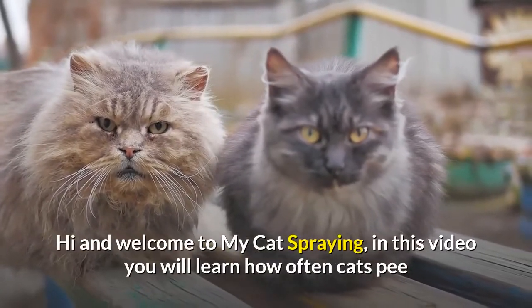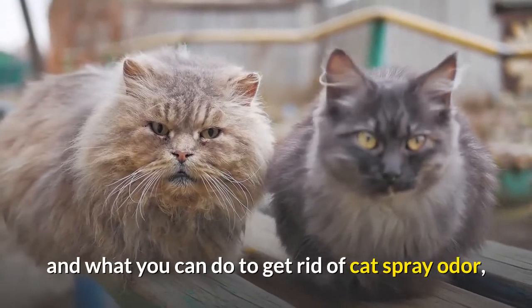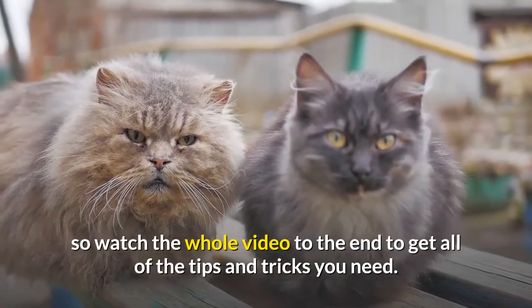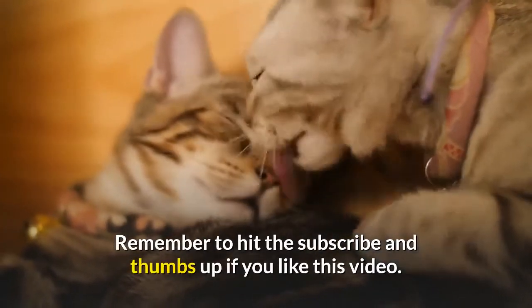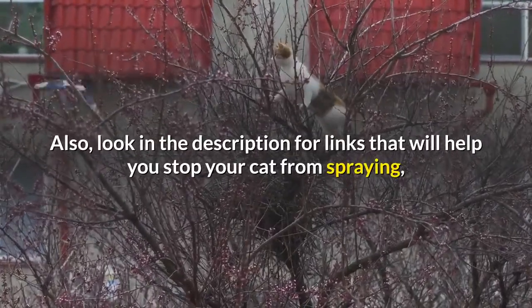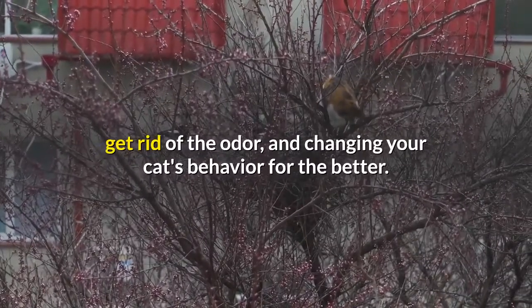Hi and welcome to my cat spraying. In this video you will learn how often cats pee and what you can do to get rid of cat spray odor, so watch the whole video to the end to get all of the tips and tricks you need. Remember to hit the subscribe and thumbs up if you like this video. Also, look in the description for links that will help you stop your cat from spraying, get rid of the odor, and change your cat's behavior for the better.